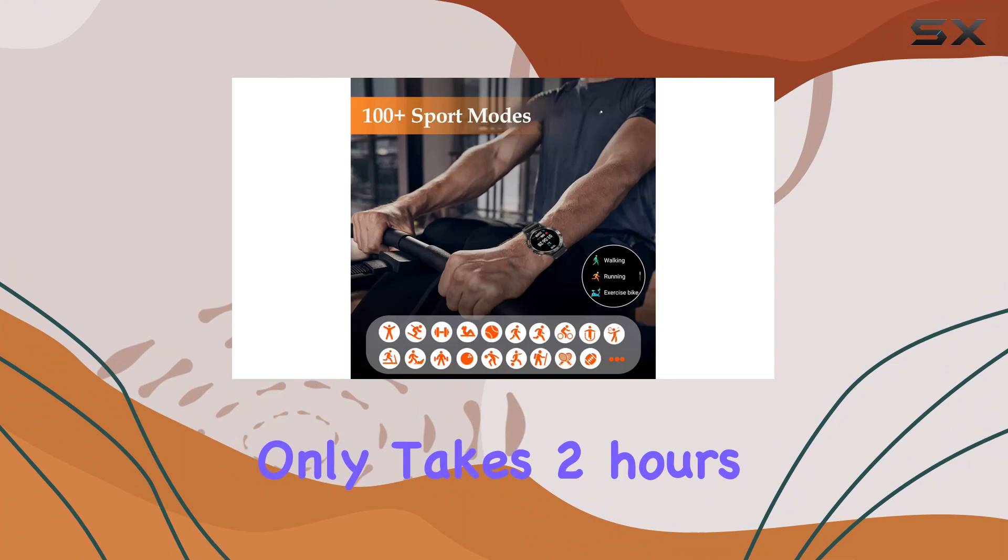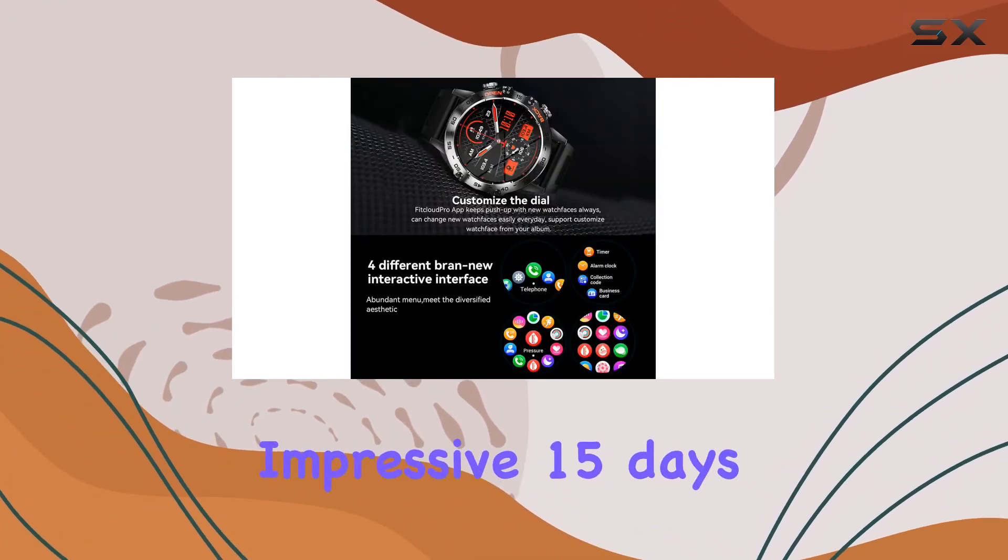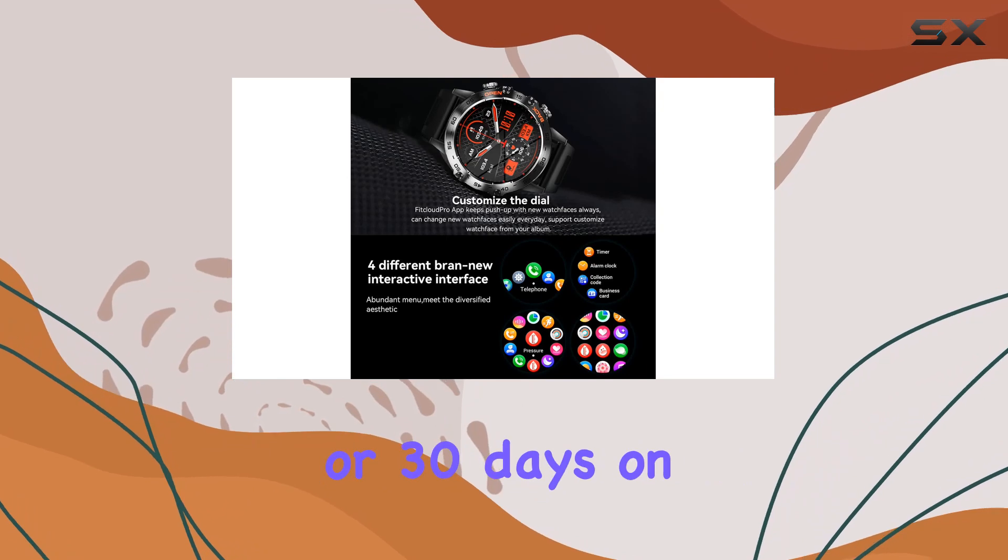Charging only takes two hours, and with a 400mAh battery, you're looking at an impressive 15 days of working time or 30 days on standby.